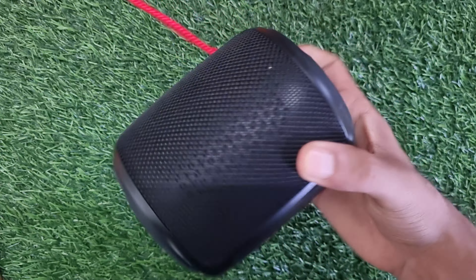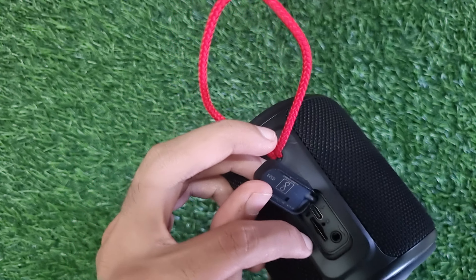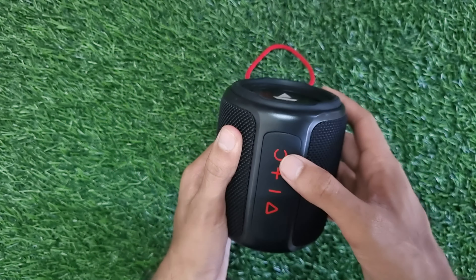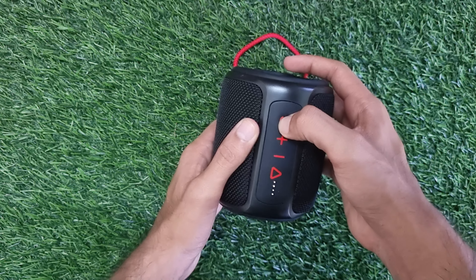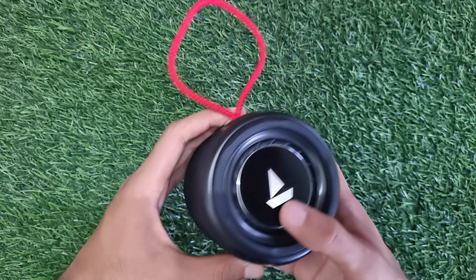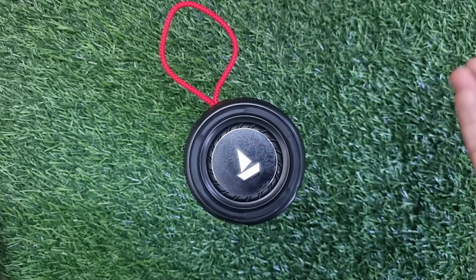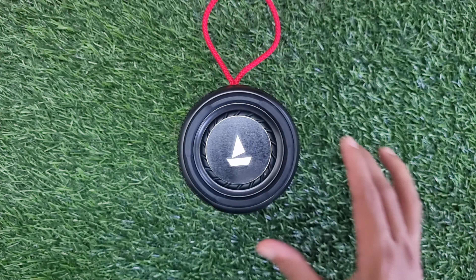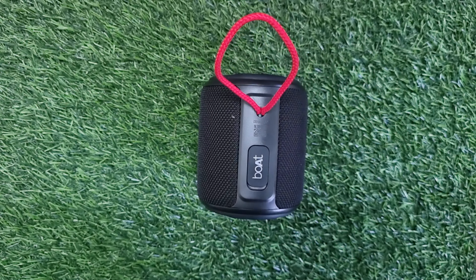You can purchase it. If you want to see the features: there is a Type-C port here, here is an SD card or aux slot. Here is a power on and off button, here is a battery indicator 1, 2, 3, 4, and this is volume down and this is positive. The device is ready to pair. It has an IPX7 waterproof rating. So that was all for this video — we will see in the next video. Until next time, goodbye, take care, see ya.